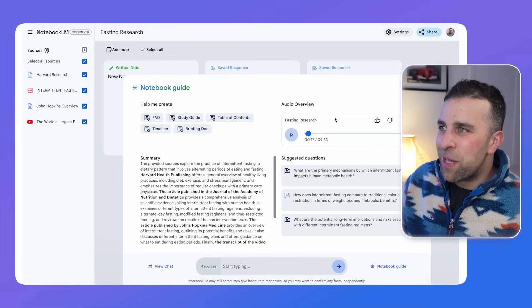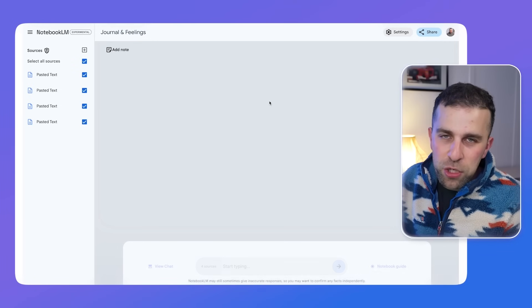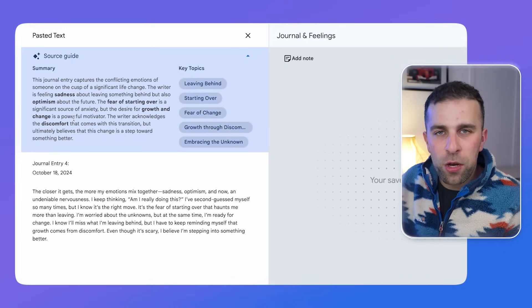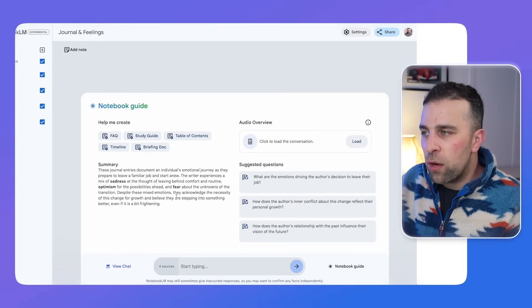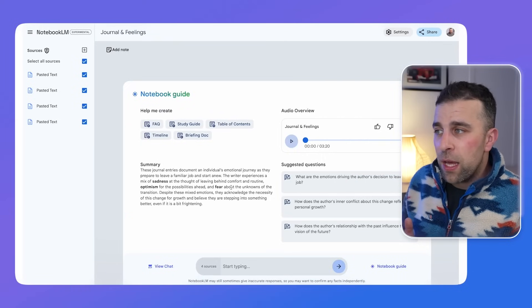So if I go back to my journal here — I just took some fake notes through ChatGPT and it created four journal entries about somebody finding it difficult to leave a job and start a new one, and the anxiety around those elements. As you can see, it's taken a source guide, summarised it, and picked out key topics, which is incredible. What it's done is created a Notebook Guide, and if I load the conversation, it's going to provide a retrospective look from their perspective of how that person is feeling — in this case it could be me — and they're having a conversation about those feelings.